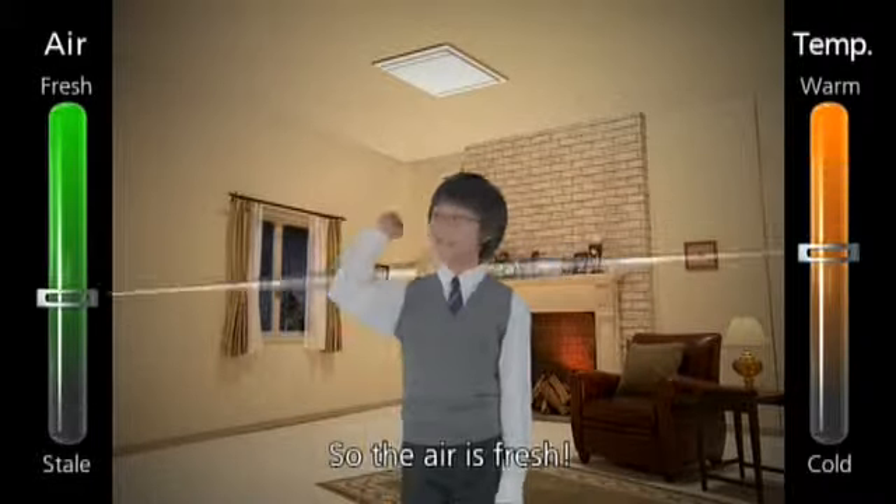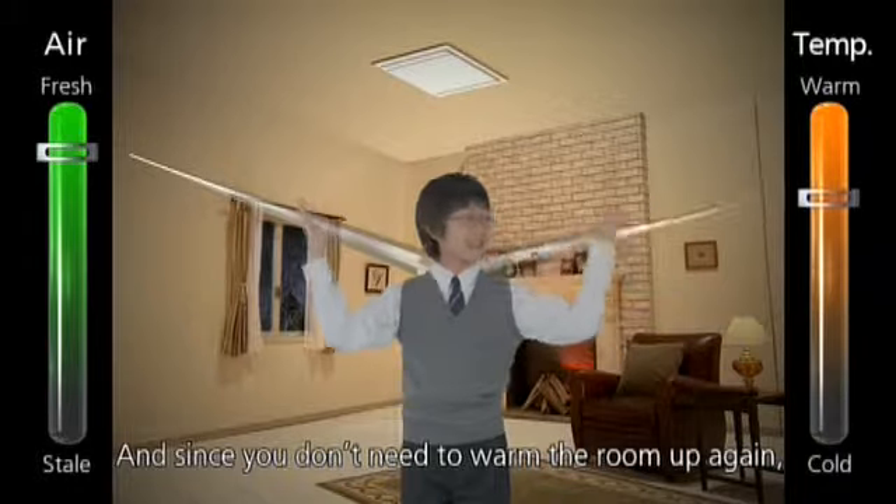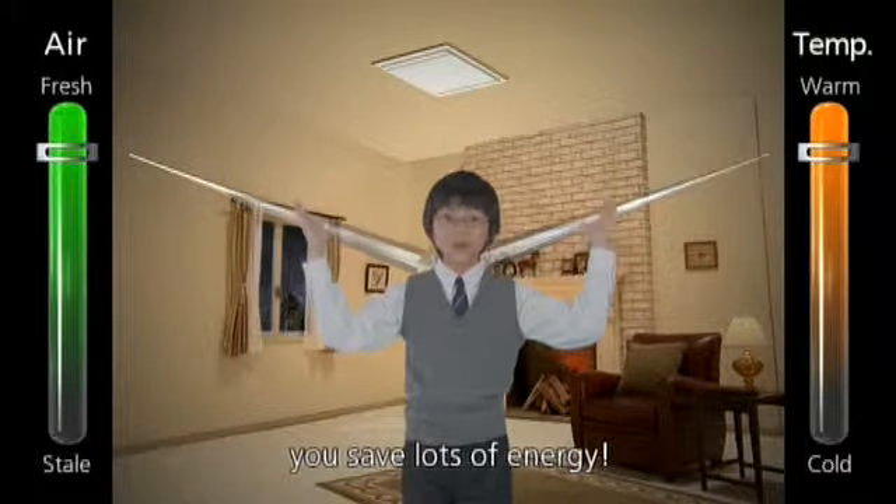So, the air is fresh, and since you don't need to warm the room up again, you save lots of energy.